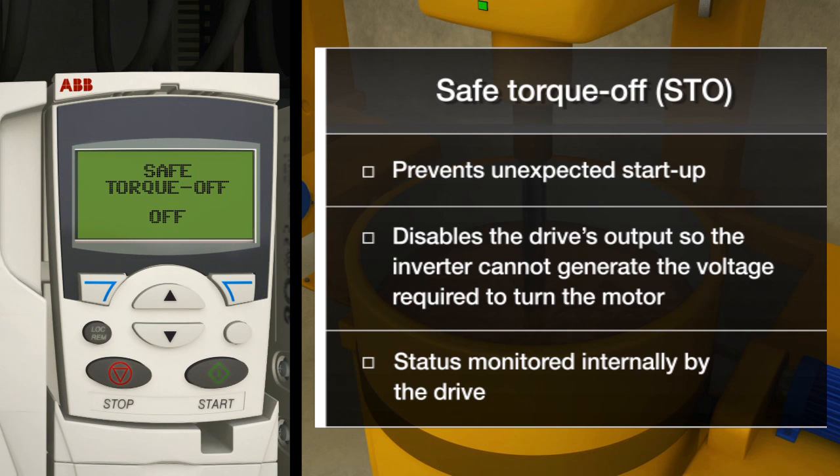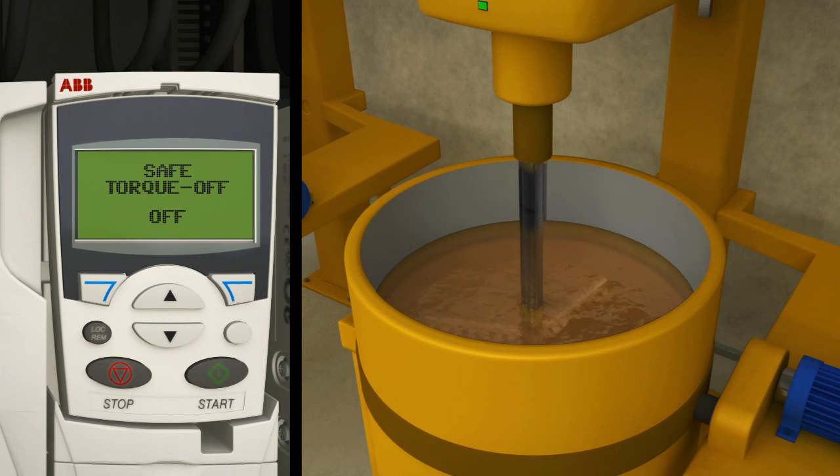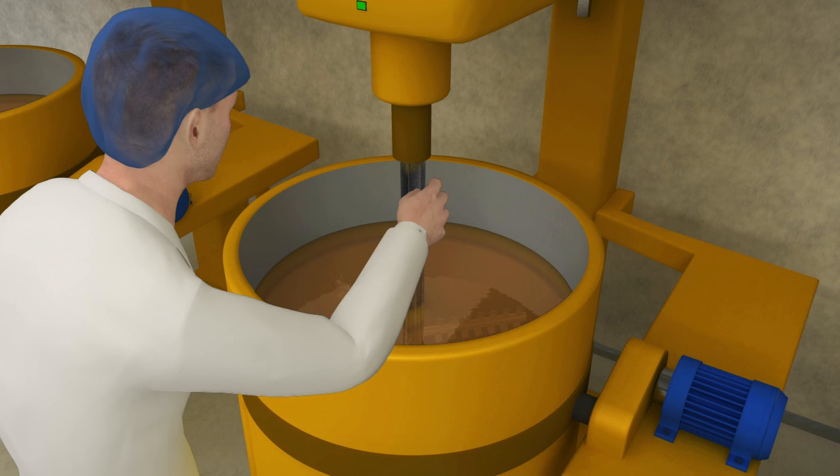Safe torque off has the immediate effect that the drive cannot supply any torque-generating energy to the motor. When safe torque off is used, the motor coasts to stop. By using this function, operations on non-electrical parts of the machinery can be performed without switching off the power supply to the drive.